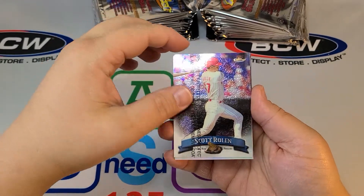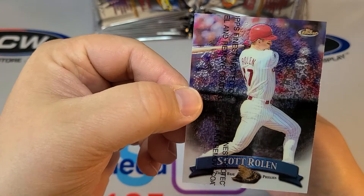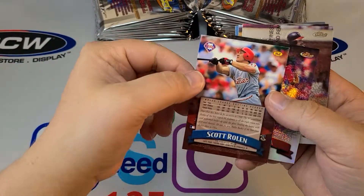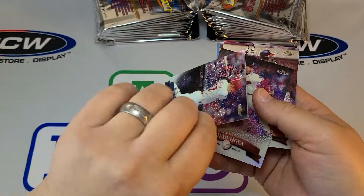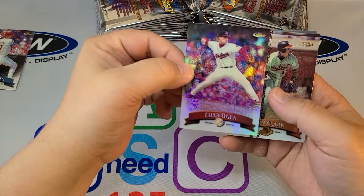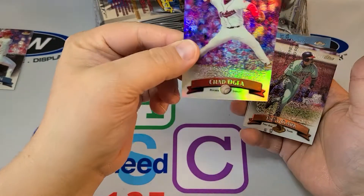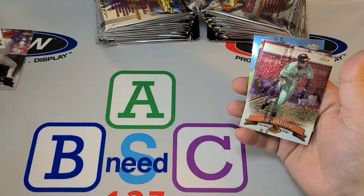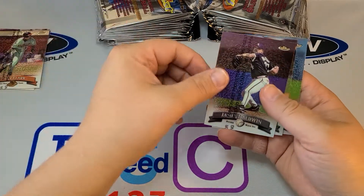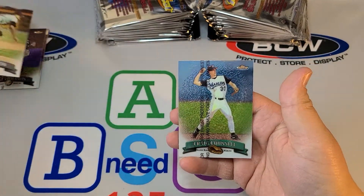Alright, so we got Scott Rowland. Here's the card so you can get a good look — here's the front of it, it's got the protector on it, and here's the back of the card. Chad Odia — that one doesn't have a cover on it, so I'm pretty sure that's a refractor. Tony Clark. James Baldwin. Pedro Astacio. And Craig Council.